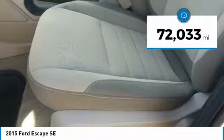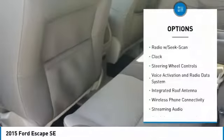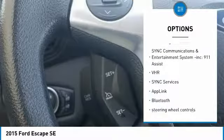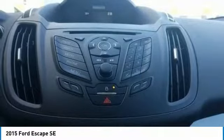This vehicle has less than 75,000 miles. Here are some of this vehicle's great options: backup camera, keyless entry, Bluetooth, trip computer, fog lights, clock, day-night rearview mirror, tachometer, outside temperature gauge, and tinted glass.